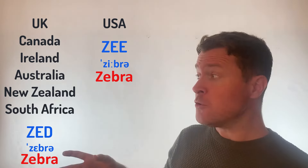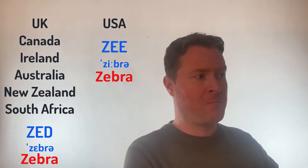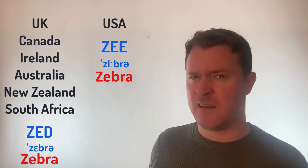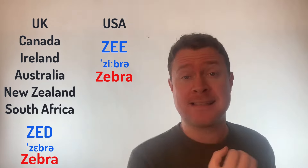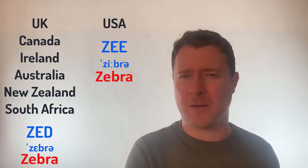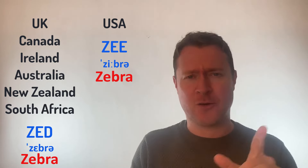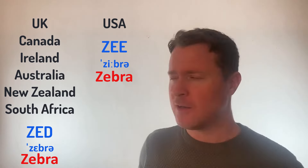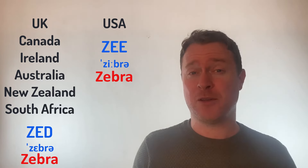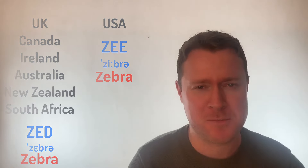However, if you use Zed, people will assume you're probably from the UK, Australia, New Zealand, or somewhere like that. If you use Zee, people will guess you're probably from the USA. So you can choose. I have a question for you though — which one did you learn? Which one do you use? Is it Zed or Zee? I'm interested to know which one you've been using throughout your English learning journey. Let me know in the comments below.